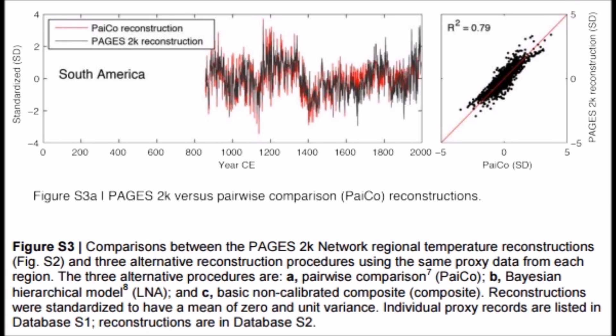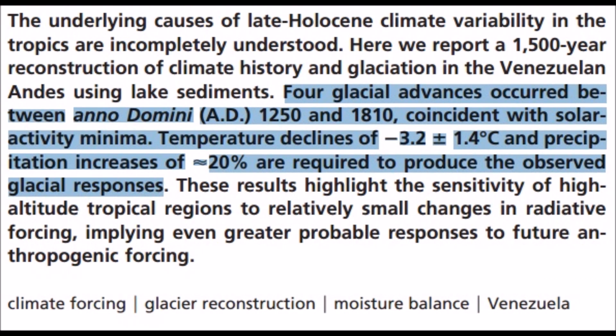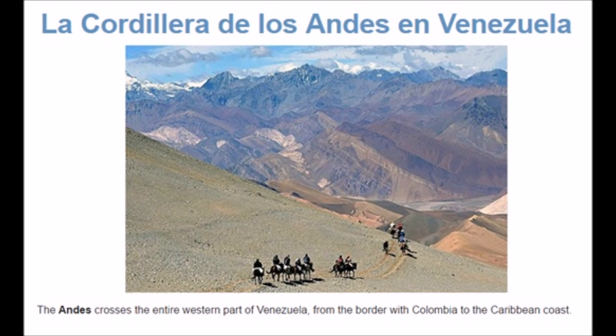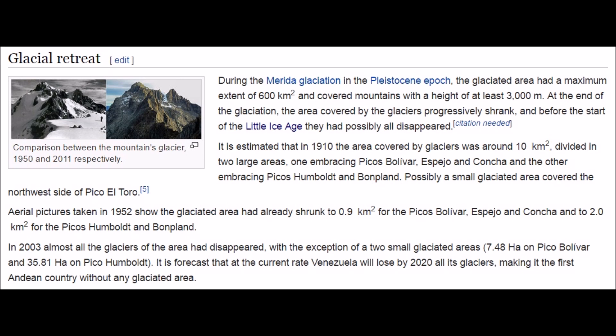Looking back at South American temperature reconstruction, it was usually cooler during the grand solar minimums registered in the last 800 years. Where you see the two red dots in that same mountainous area, there was more moisture and also glacial advance during that time. Temperatures were anywhere from two to three degrees Celsius cooler and there was 20% more rainfall in that exact same area. Lake sediment cores in the Venezuelan Andes also show the exact same thing — higher rainfall and temperature declines during the Little Ice Age, as well as previous solar minimums.